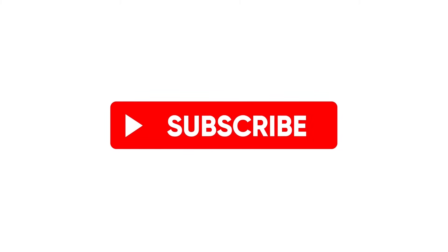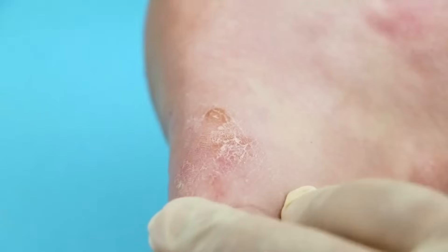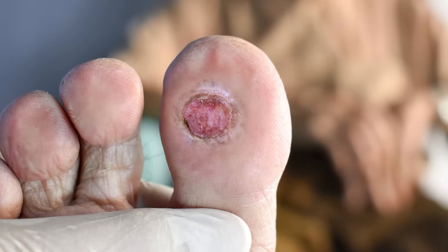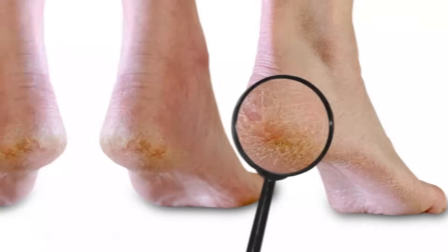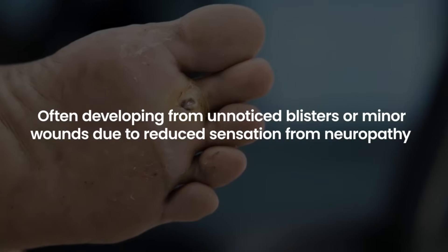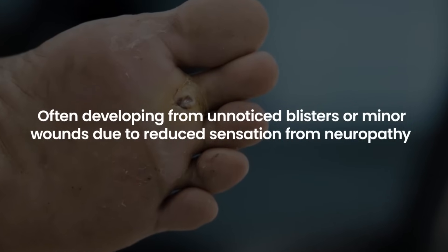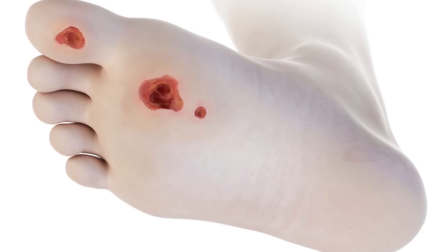2. Ulcers. Ulcers, or open sores, are a significant indication of diabetic foot complications, often developing from unnoticed blisters or minor wounds due to reduced sensation from neuropathy. These ulcers can become deep and infected if not treated promptly.